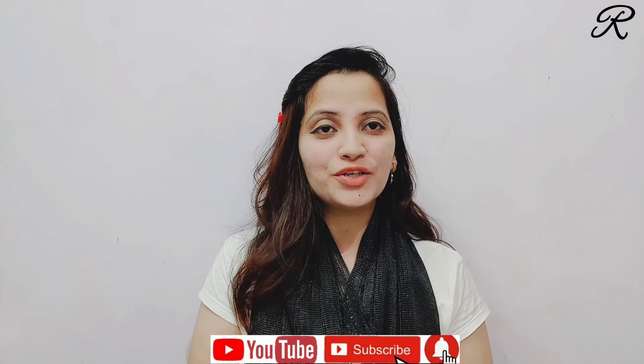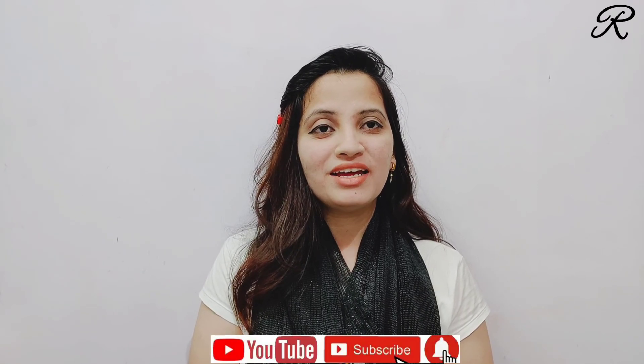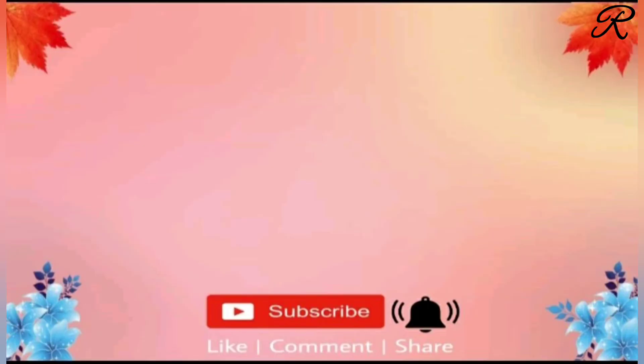How did you feel about my face wash review? If you liked it, please subscribe, like, and share. As you all know, subscribing and liking are free. Thank you so much for watching. Take care. Bye-bye, see you in the next video.